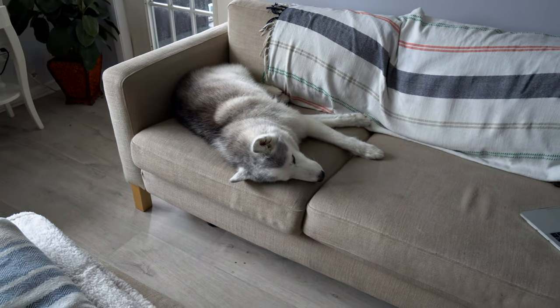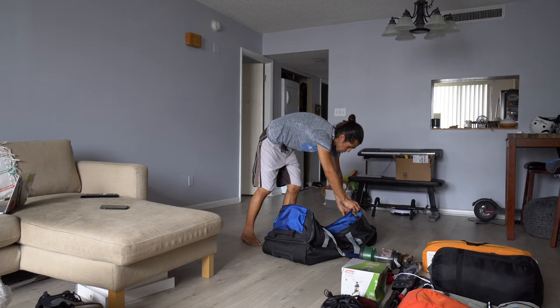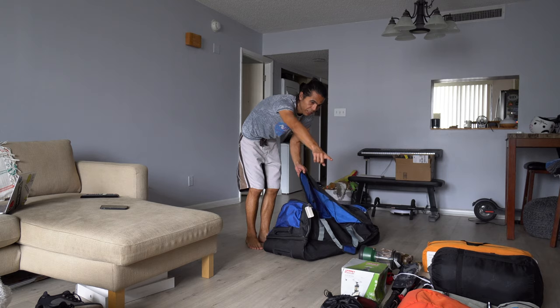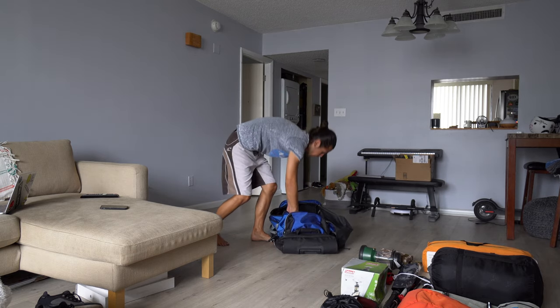Look at her, just sleeping. Electronics are not going to go here — they're going to travel with me, in the purple backpack. But we need to start putting everything else in here.